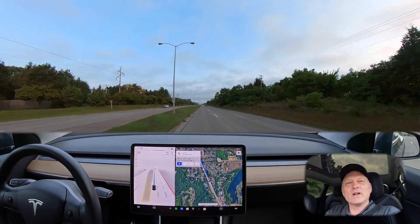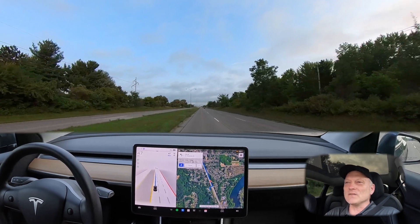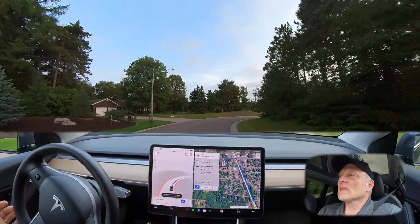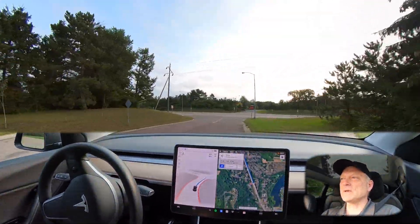That was 100% successful — awesome job, the car did great on that turn, everything looked good. I'm going to get turned around and try it again. Coming up to the intersection now, this will be attempt number two for the left-hand turn.